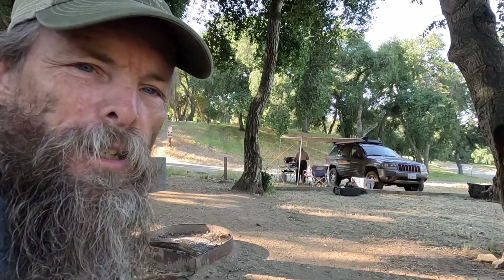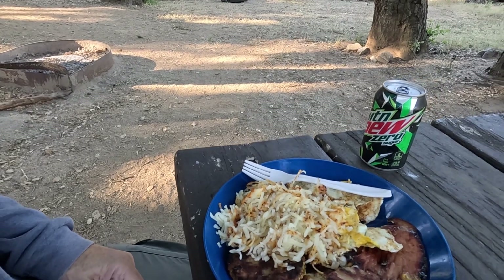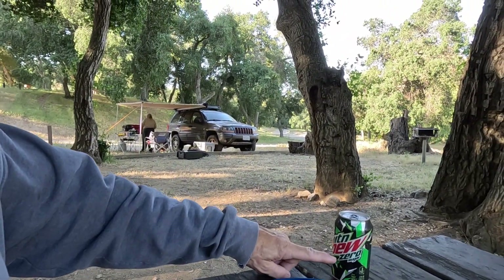Camp is mostly torn down except for the cook station. We're having sausage, bacon, hash browns, and eggs for breakfast, and a Mountain Dew Zero.